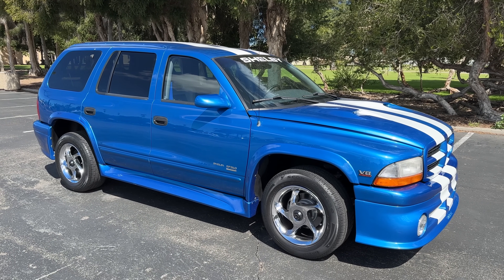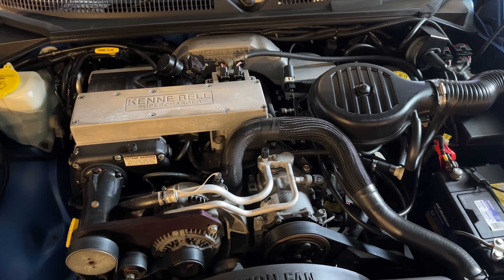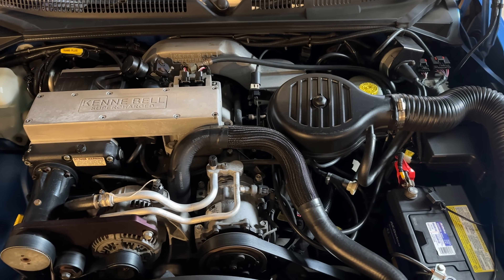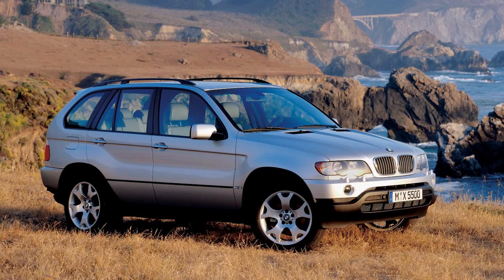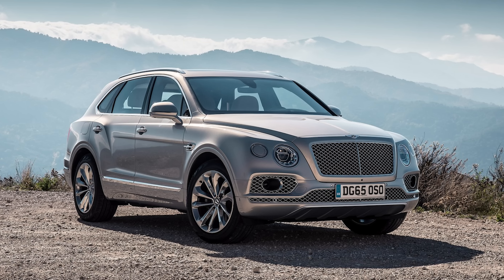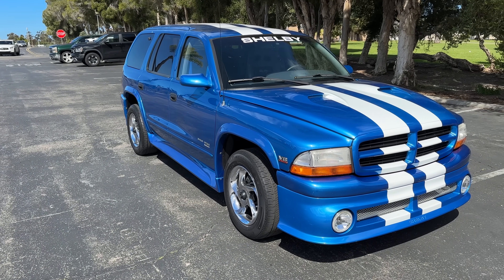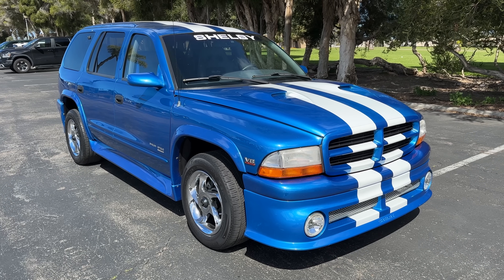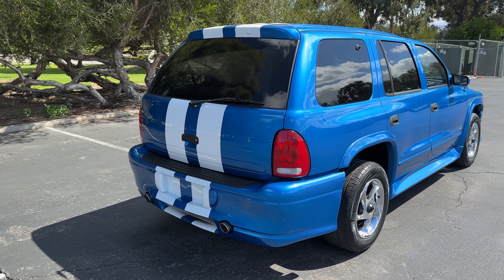The Durango Shelby SP360 had the larger 5.9-liter Magnum V8 but it was supercharged, boosting power from the stock 245 horsepower to 360 — hence the name SP360. It also got a big torque boost to about 415 pound-feet of torque. These numbers may not sound like much, but this was the late 90s before the Porsche Cayenne, BMW X5, Audi RS Q8, Lamborghini Urus, or Bentayga existed. For its time it was a beast, doing zero to 60 in the high six-second range — a really fast time for a big SUV.